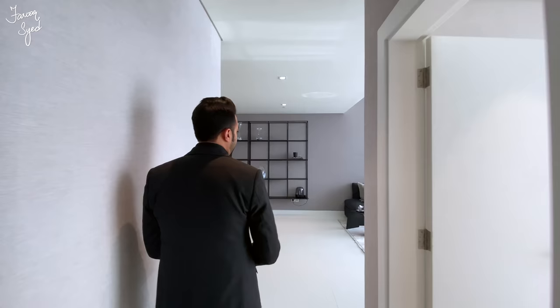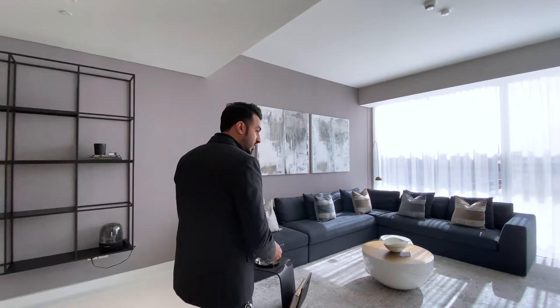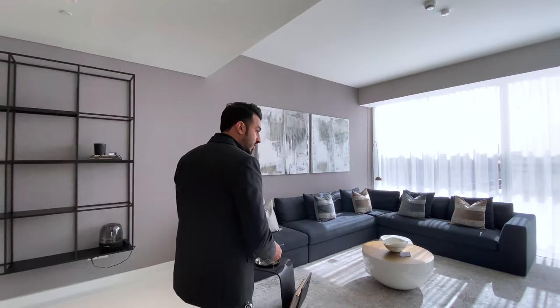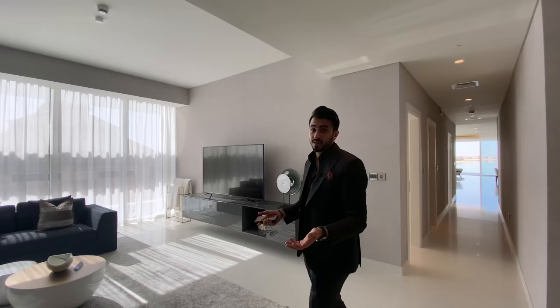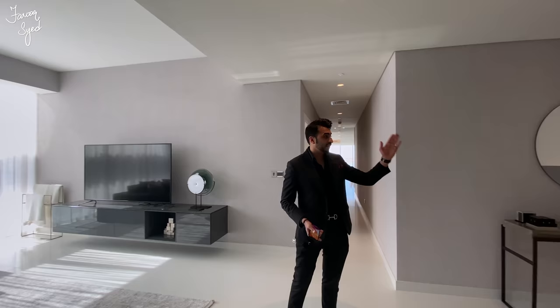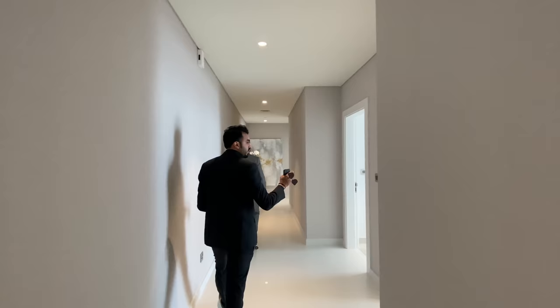Now we're heading to the family area. This is a very important aspect — for those of you who have a lot of guests, you always want a separate family living room from the formal living room. You can turn this into a TV lounge or a study room for those who work from home. What I like is that you also have a second entrance into the apartment here, so you have the main entrance flowing into the formal living room, and this second entrance flowing into the family room. Then you have the three bedrooms on this side.